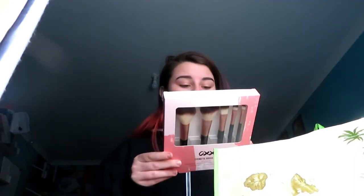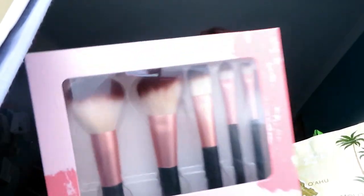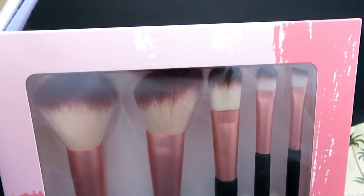The last things I bought are a brush set, also from OXX — they're nylon brushes. There's a powder brush, angle powder brush, foundation brush, eyeshadow brush, and an angle eyeshadow brush. I will learn how to use those when I can.